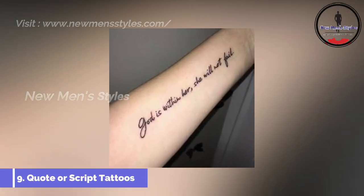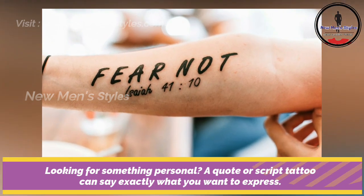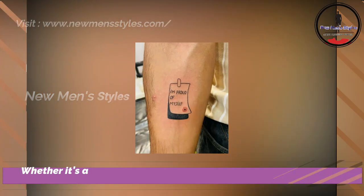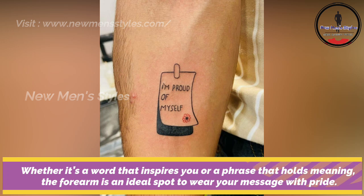Looking for something personal? A quote or script tattoo can say exactly what you want to express. Whether it's a word that inspires you or a phrase that holds deep meaning, the forearm is the ideal spot to wear your message with pride.